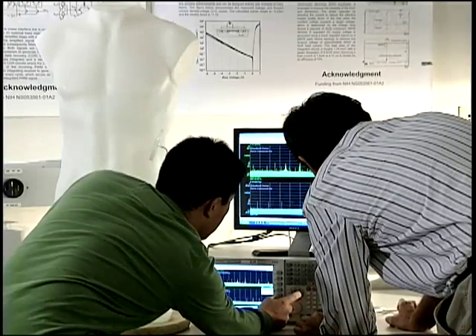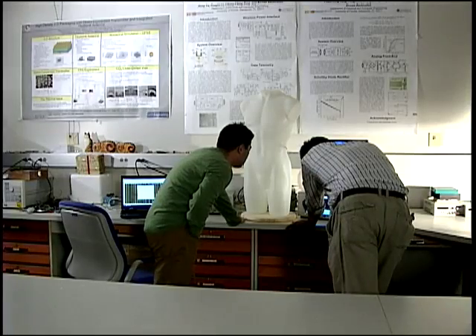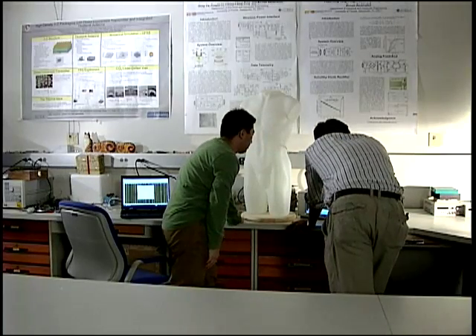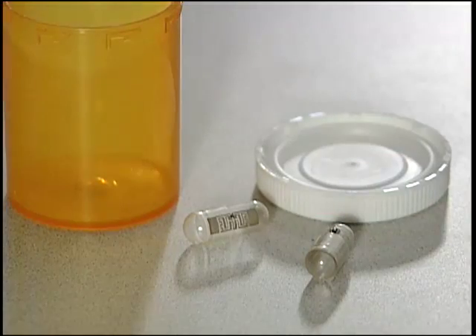UF researchers are currently waiting to begin human trials but have been able to successfully test the pill in simulated human digestive systems. And for researchers, that's a pill that's not hard to swallow. At the University of Florida, I'm George Solis.